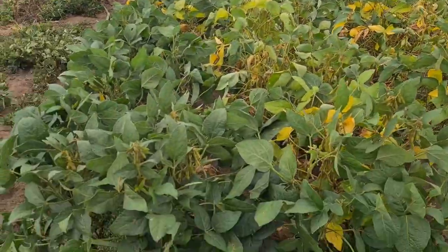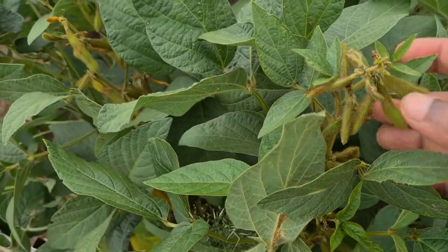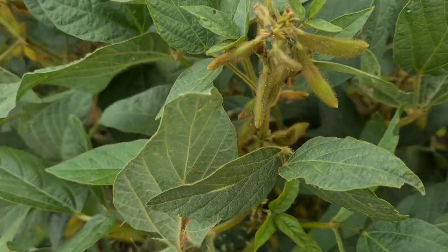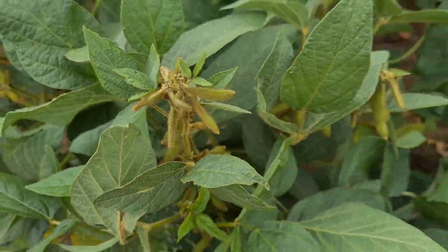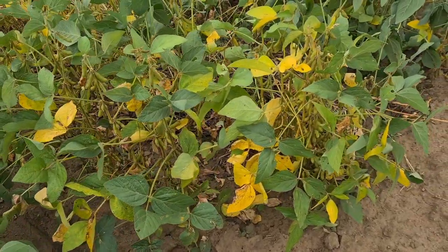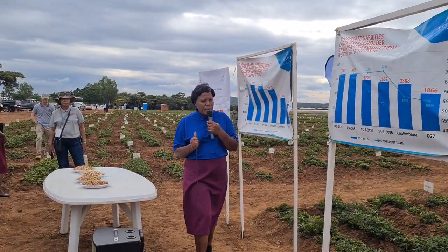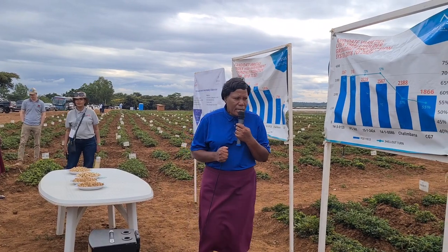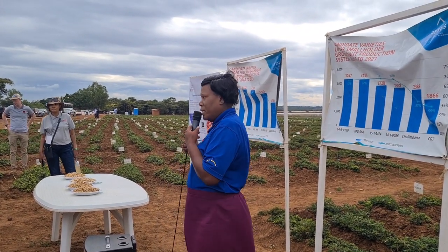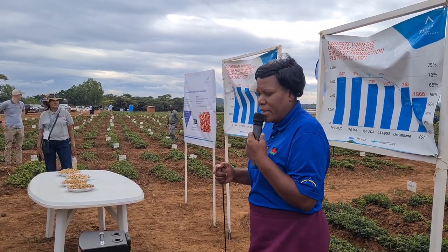Soya beans — for some of you who do not know soya beans, this is the soya bean plant and these are the pods, soya bean pods. When it is maturing, it turns its leaves yellow, like this. We are having the dairy variety here, and also the development variety right here.